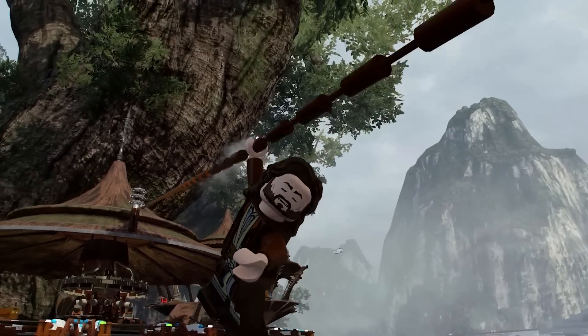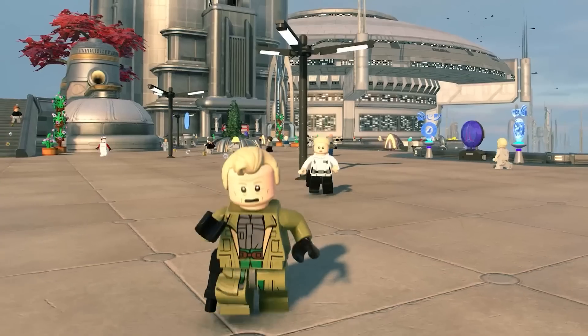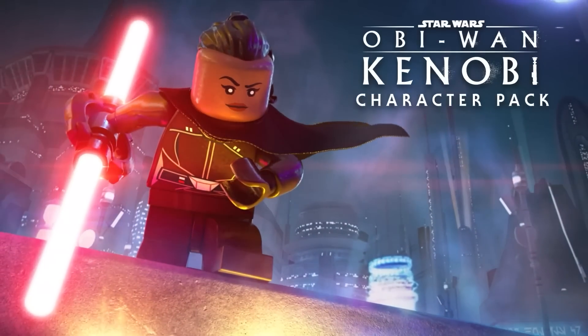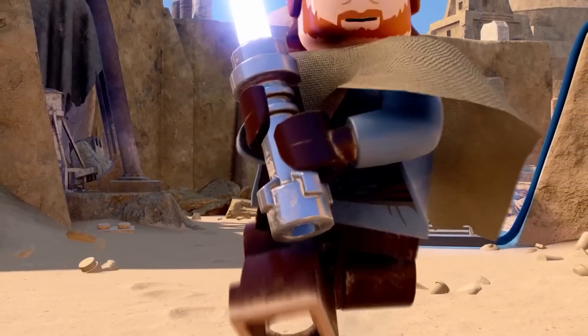The Book of Boba Fett pack contains Cad Bane, Cobb Vanth, Krrsantan, Peli Motto, and the Armourer. I think some people will be disappointed with the selection of these packs, particularly the Rebels and Clone Wars packs — there is no Chopper, for example.